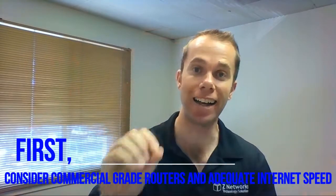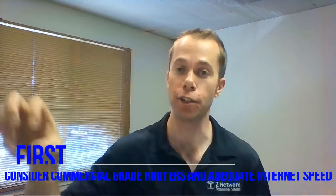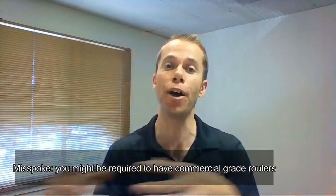Number one: double-check your internet connection. And I don't just mean the speed — I am also referring to the router. If you have a consumer-grade router and you're dealing with sensitive information, you might be legally required to upgrade. Your router can also be a bottleneck, keeping you from getting good internet speeds.